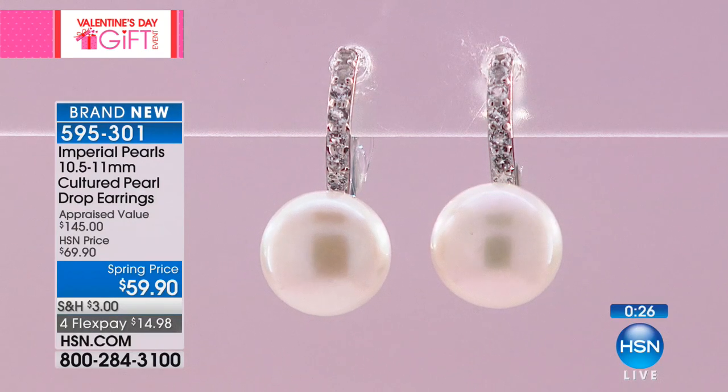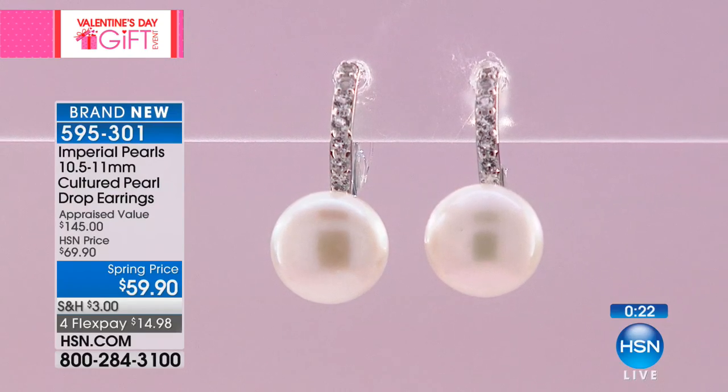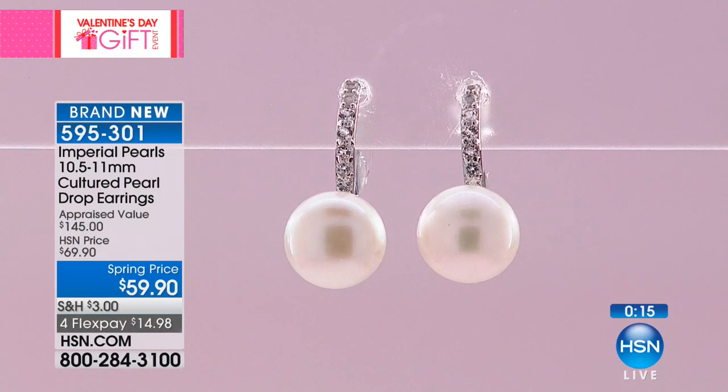These look beautiful back with any strand necklace we've featured. They actually have a click to them — when you put these on and close them, they click. When you hear that click, you know they've locked into your ear and they're there to stay. They're comfortable and totally secure. And these are 10 and a half to 11 millimeters — we are using some of our larger pearls.